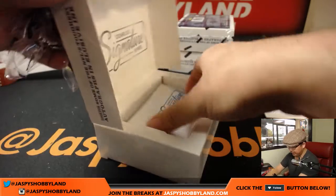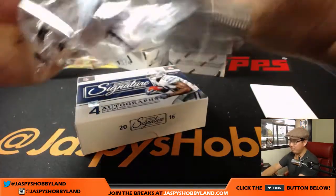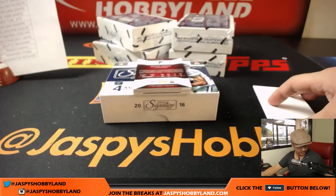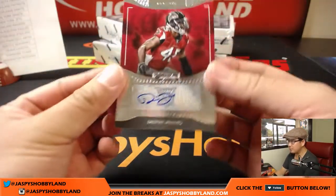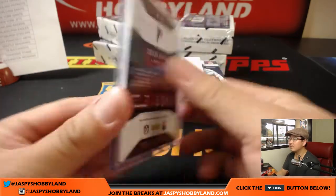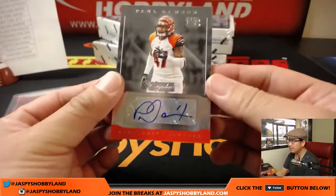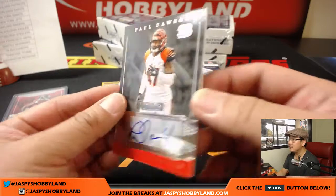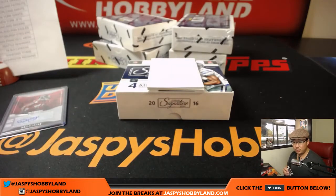Next box — this is 2016 Panini Donruss Signature Series football. Thanks for bidding on these teams on eBay, we really appreciate it. This is the 8-box eBay break number one. Deion Jones for the Falcons — that'll go to Jeff Harris. Paul Dawson for the Bengals — nice Paul Dawson for the Cincinnati Bengals, that will head out to Nicholas Tyner.